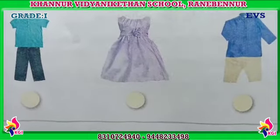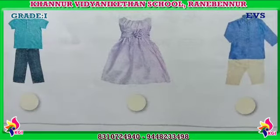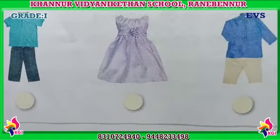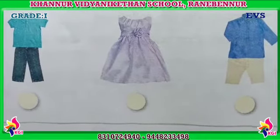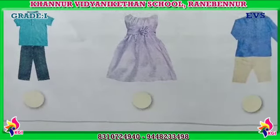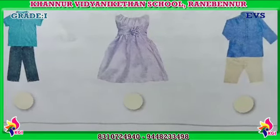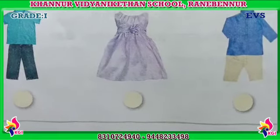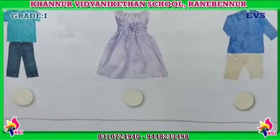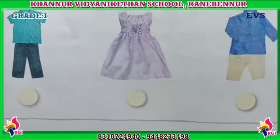Okay dear kids, are you seeing these pictures? Is it visible to you? What are these pictures? Yes, these pictures are clothes pictures. The first picture is a t-shirt and pant. The next one is a frock — what girls like too much! Then here also one shirt and pant is there. It is showing the clothes.